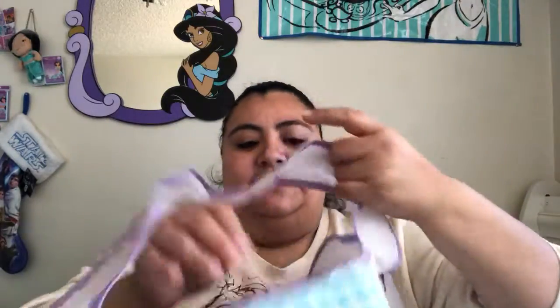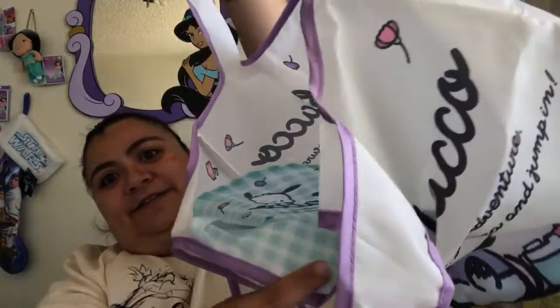These next items are Sanrio characters. This is a Pachaco wallet — this is actually for my best friend because she absolutely loves Pachaco. And then there's a cute little bag. This was actually a little pouch — when I first did the video, the bag was folded into this little pouch.